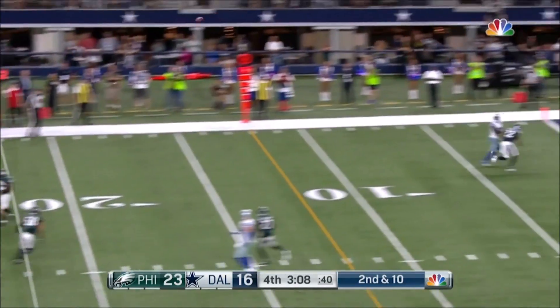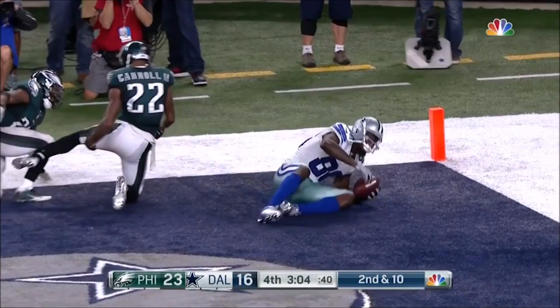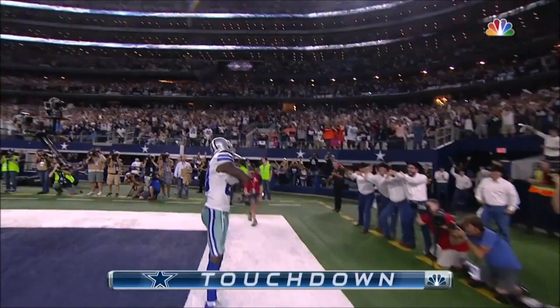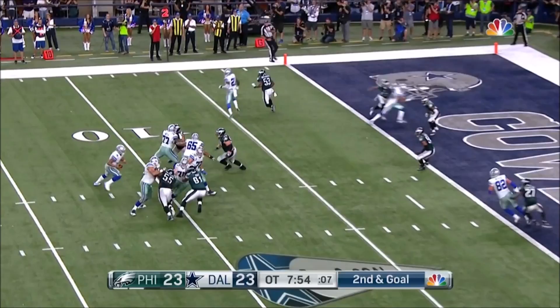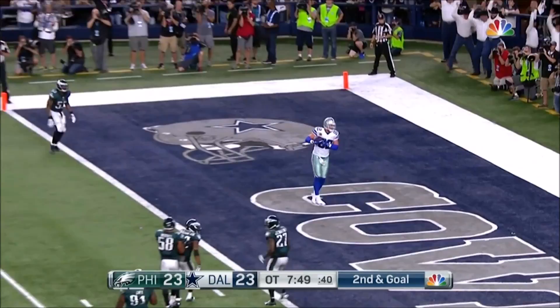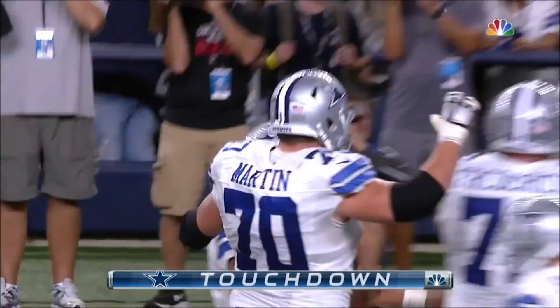Second down and 10 — he's going to go downfield here, adjusting and making the catch. Dez Bryant for the touchdown. He threw that one outside. In the backfield — Prescott. Elliott got knocked down, throws wide open — Jason Witten to win the game.